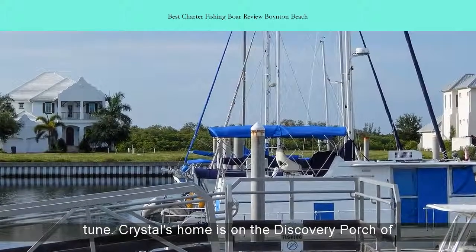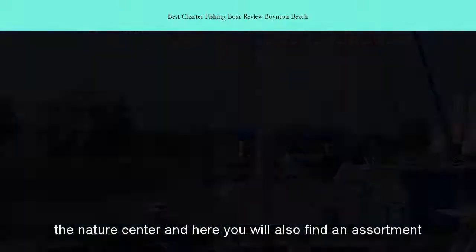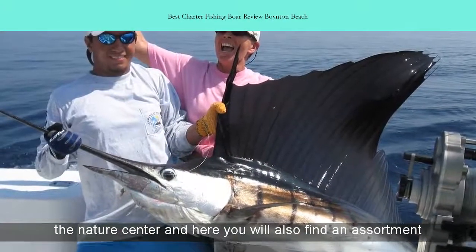Crystal's home is on the Discovery Porch of the Nature Center, and here you will also find an assortment of turtles and tortoises native to Florida.